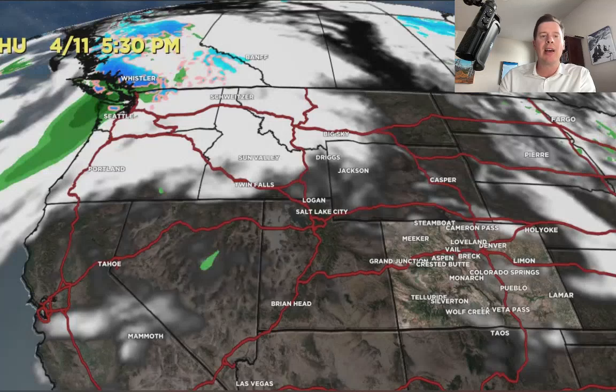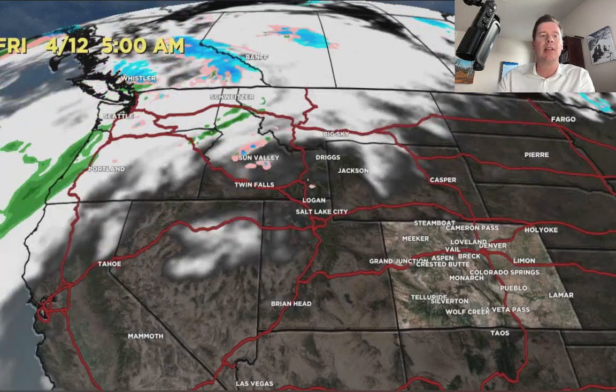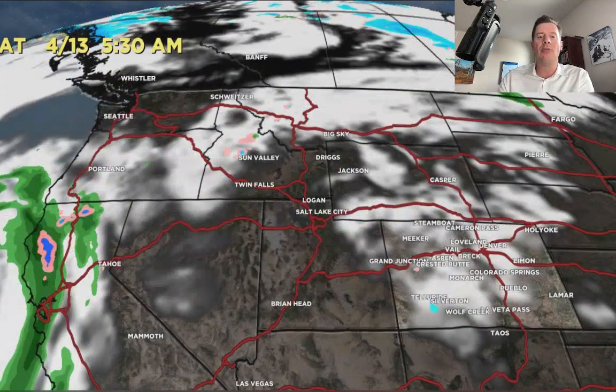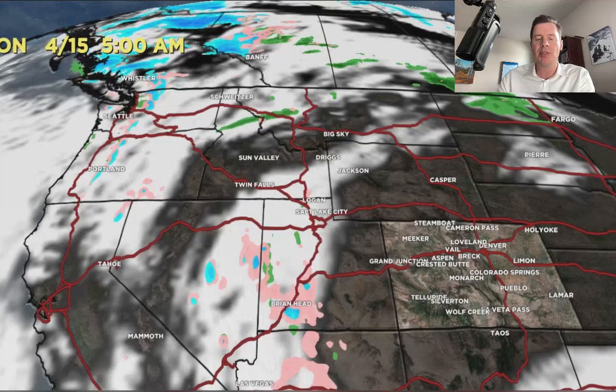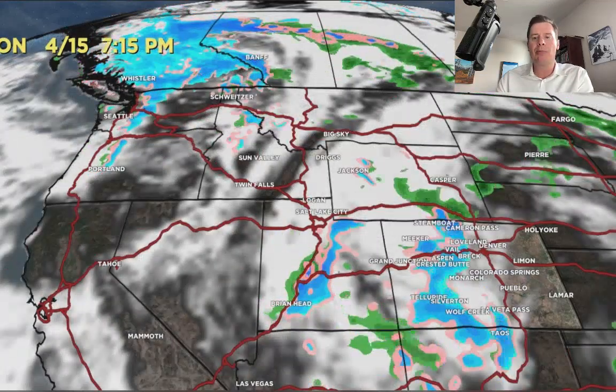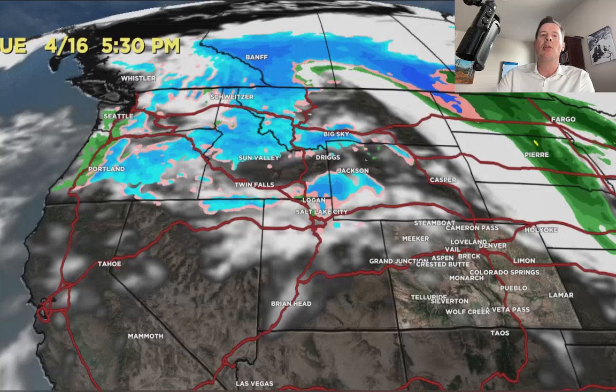Here's the forecast radar and satellite at 5:30 today. A lot of sunshine across the west — the action's up in the Pacific Northwest, and here it comes. The low drops down into California, makes its move through California and then into the interior on 4/14 and 4/15. There's a little bit of precip with that, a little bit of snow, and it moves away.